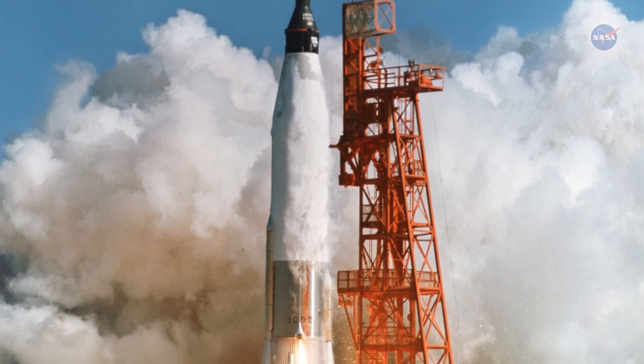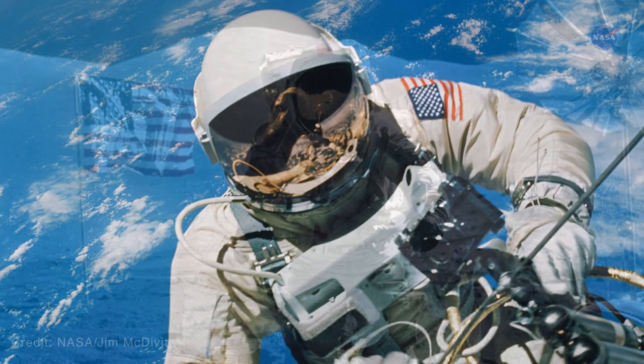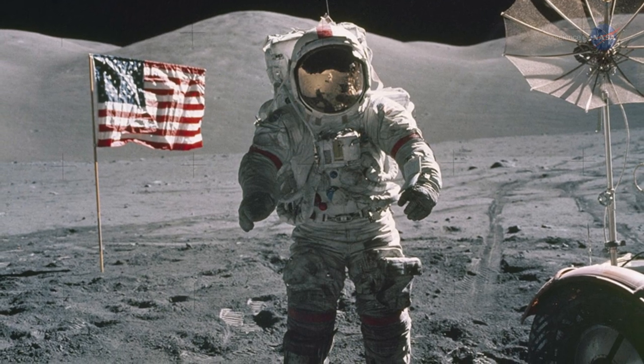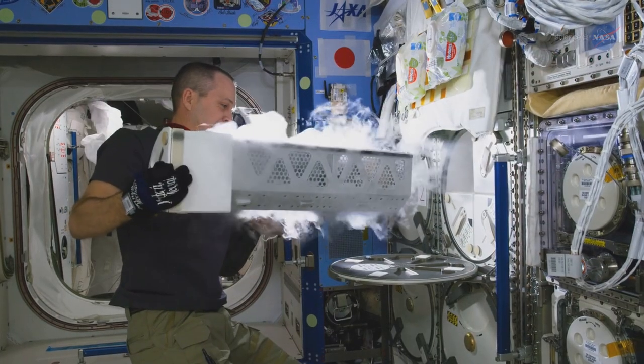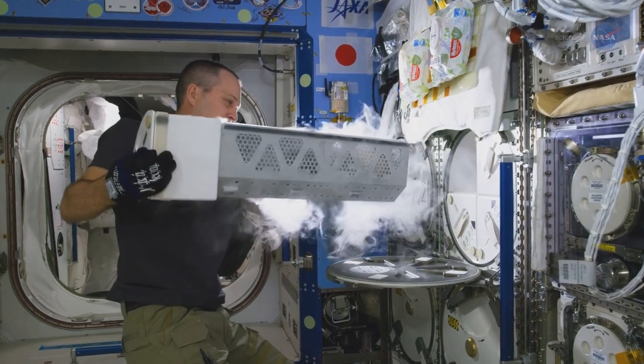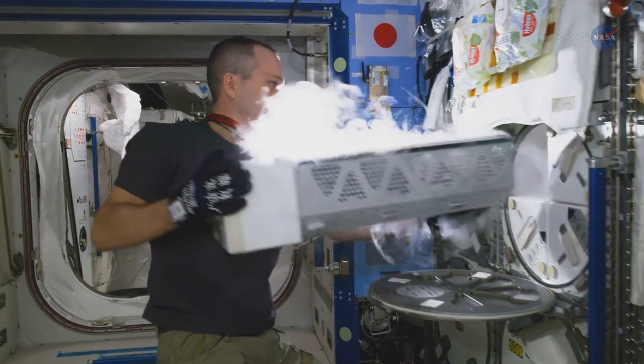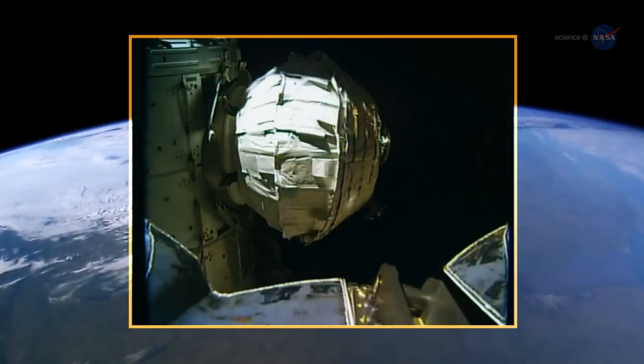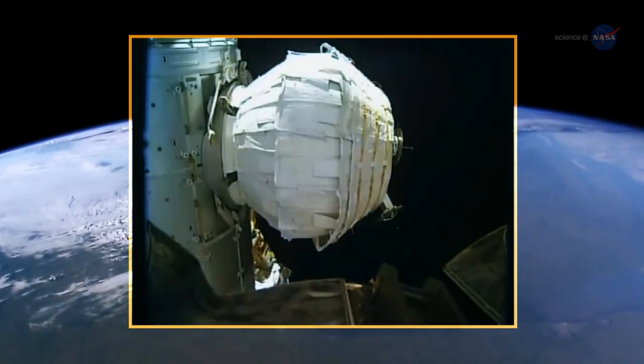Historically, the Mercury program enabled the Gemini program, which in turn enabled the Apollo program through technology and systems advancements. Today, the space station is giving us a similar experience in long-duration spacecraft operations, and serving as a testbed for new technologies and upgraded vehicle systems, which are enabling future missions.